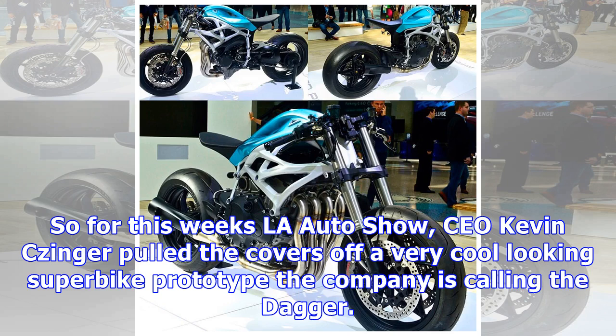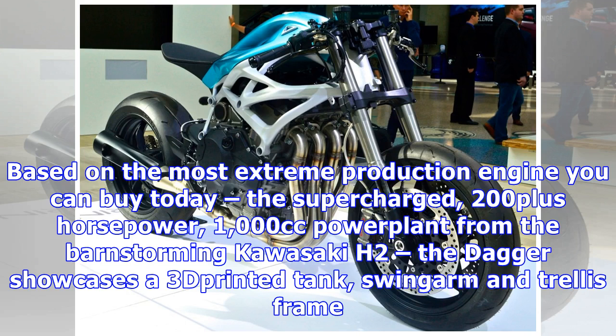Divergent 3D makes custom frames using 3D printed nodes with carbon tubes that form the basis of its 3D printed, 500-horsepower Blade supercars. But the company is keen to demonstrate that additive manufacturing has major potential across the automotive industry, from supercars to trucks and motorcycles.